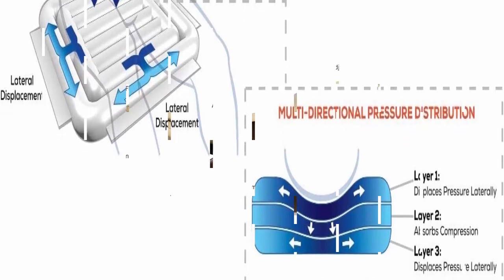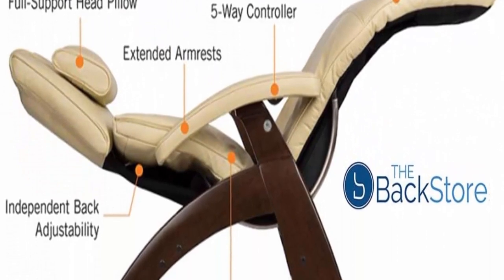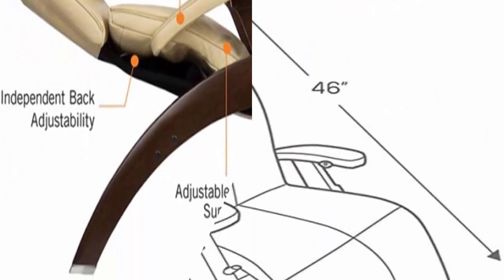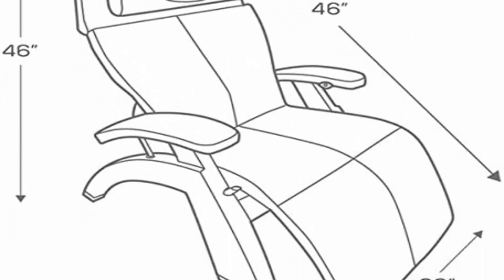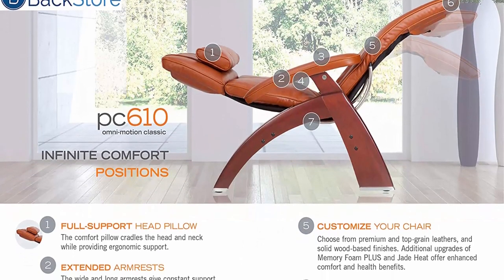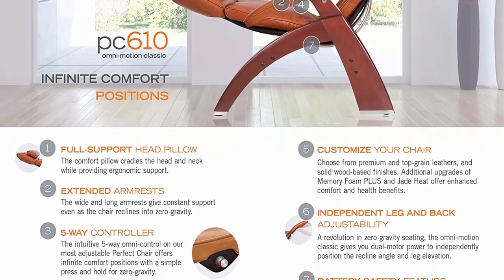Proprietary and patented fluid cell seat cushion is hermetically sealed and displaces pressure in three dimensions by distributing pressure across the entire seating surface, thereby eliminating harmful pressure points. Fluid Manual Recline uses the body's own weight to gently ease into all recline angles. Extended armrests, full support head pillow, adjustable lumbar support system.